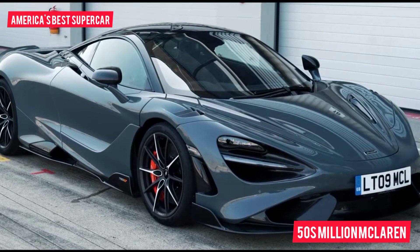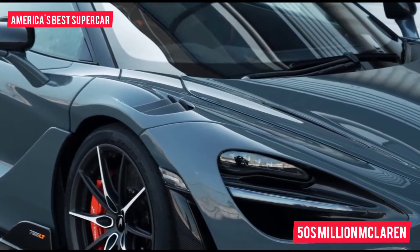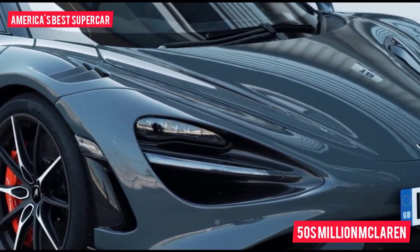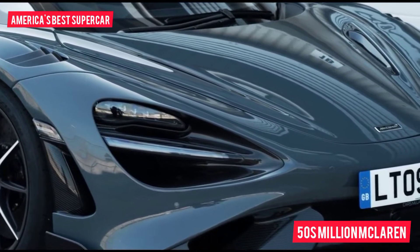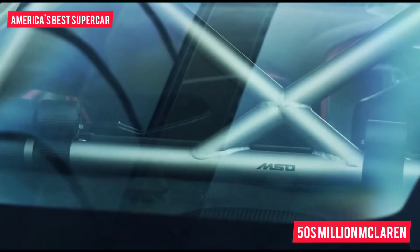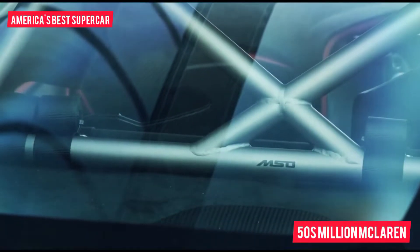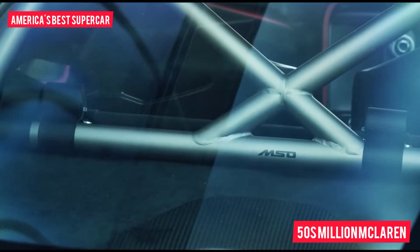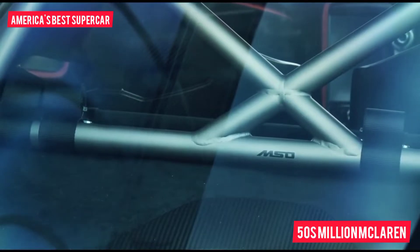The engine is probably the least remarkable thing about the 765 LT. The piston and gasket design has been changed and the fuel and oil systems optimised to help deliver a total of 755 brake horsepower — 765 PS. The torque peak of 590 pound-feet at 5,500 rpm is only up 22 pound-feet. More importantly, McLaren claims to have improved torque response, vital given Ferrari's ability in that area.